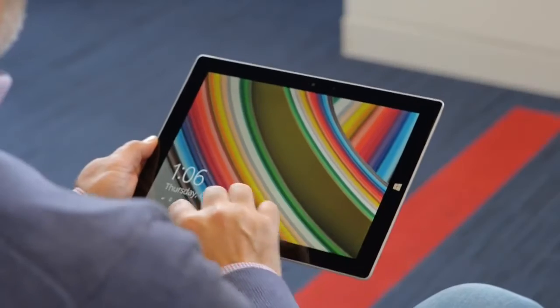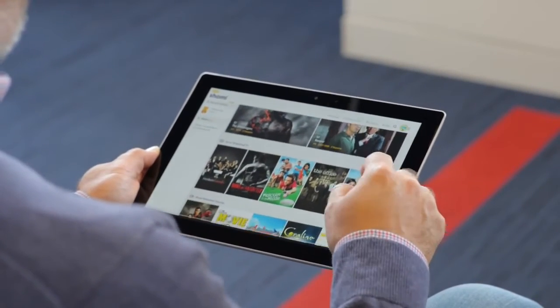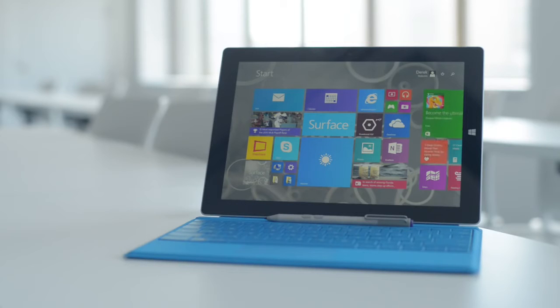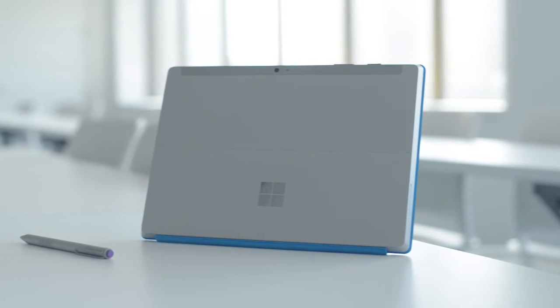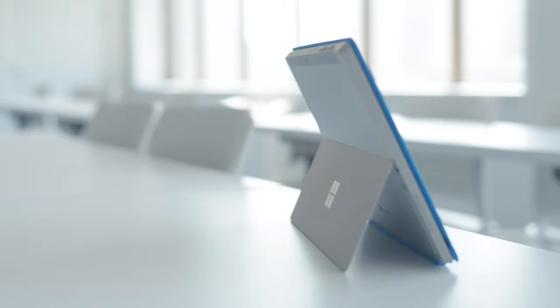take the 10.8-inch HD screen with you to the couch, and use your fingertip to flip through ebooks, games, videos, and photos. This versatile two-in-one ships with Windows 8.1, but is upgradable for free to Windows 10. Unlike most other tablets, Surface 3 also includes a microSD port and full-size USB 3.0 port.